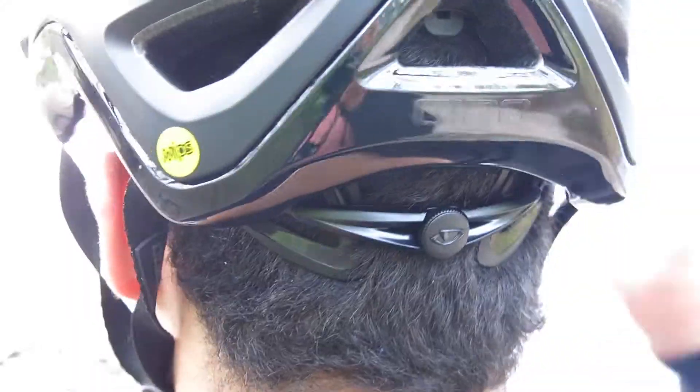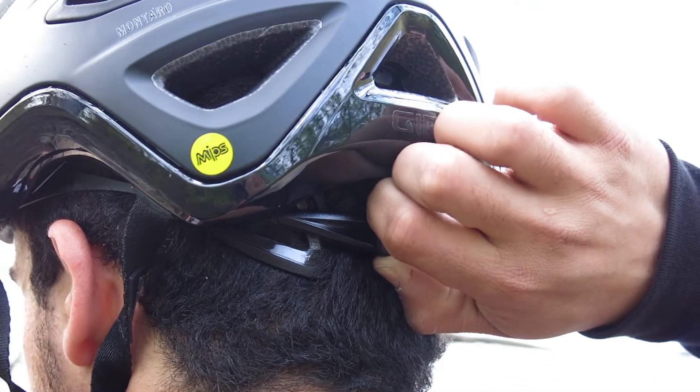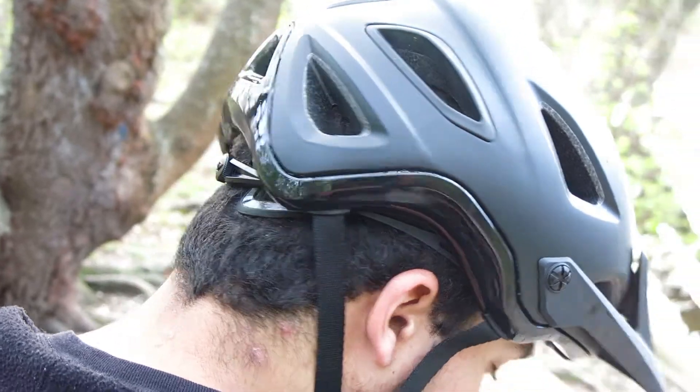It has a Rock Lock retention system that makes dialing in your fit fast and easy, and has many colors to choose from.